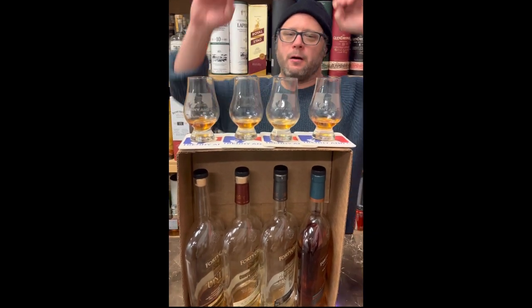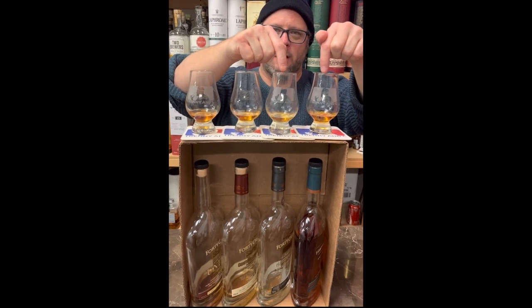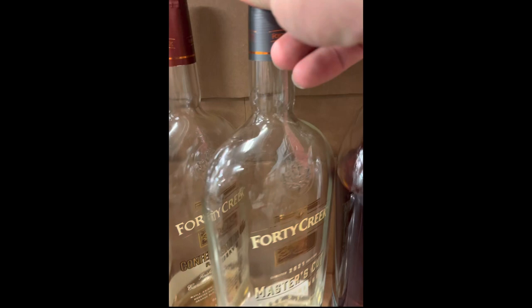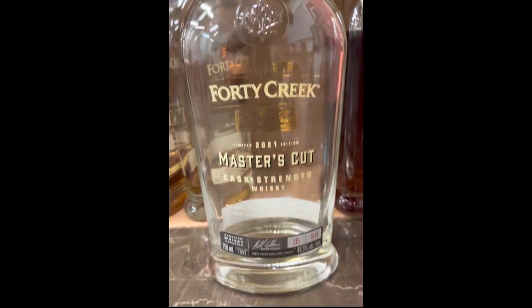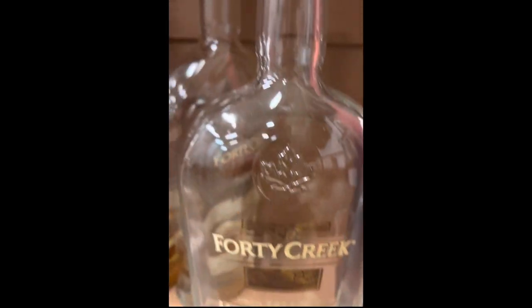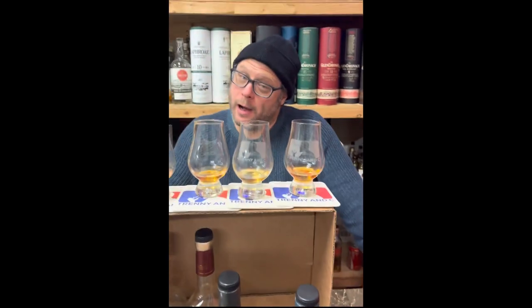It's time to tell us: what's the best 40 Creek? One and two, right there. You have selected 40 Creek Master's Cut — the cask strength that came in at 48.5% — followed by this year's recent release, 40 Creek Art of the Blend. Wow.